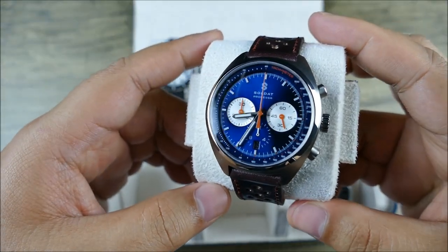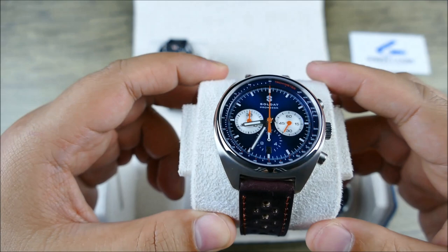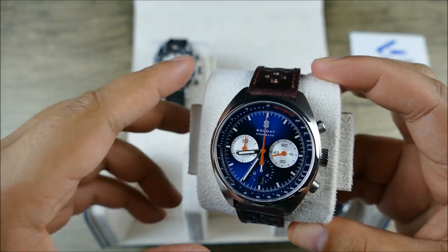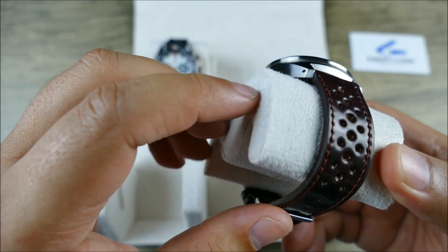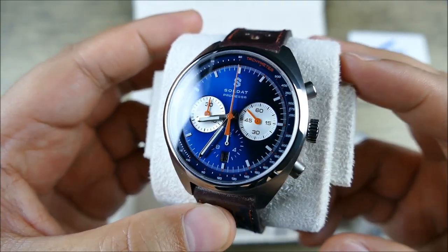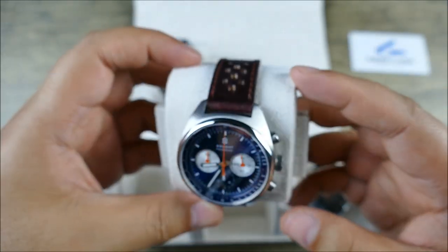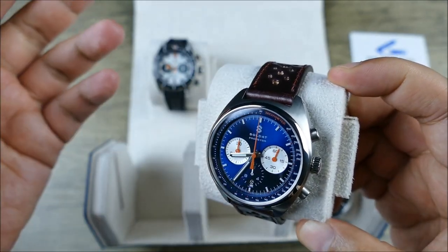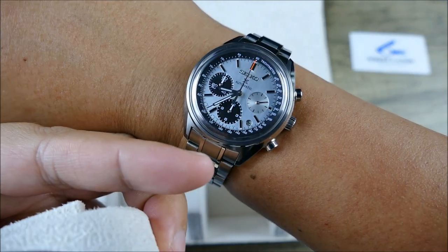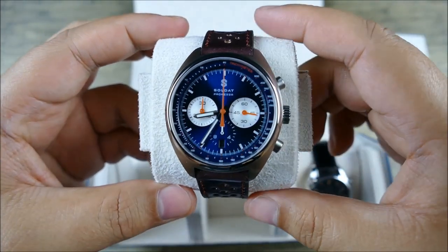Moving on to the Solidat — this is more motorsports-themed. For the price, guys, this one is very, very reasonable: about $1,250 direct from the brand. I do have it on an aftermarket strap here, and I think it pairs beautifully — it has this great vintage retro aesthetic. They've nicely integrated that third sub-dial, and you can also see the date window at 6. I like the way they integrated the date, making it level with the rest of the text on the dial — really well executed.